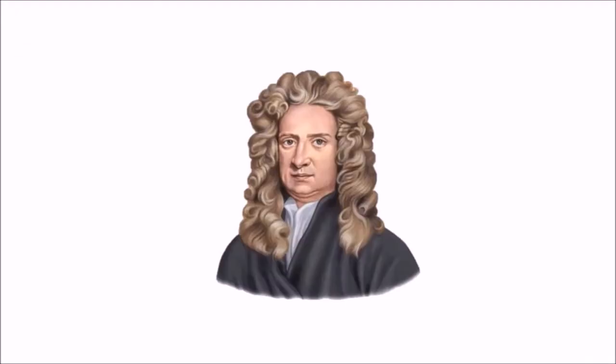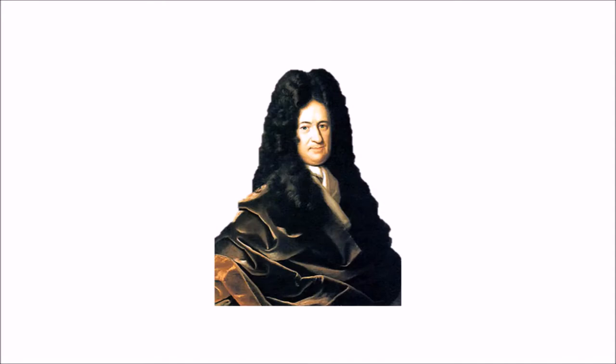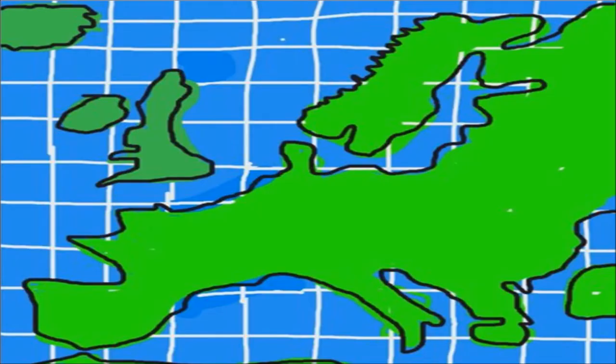Let me introduce you to Sir Isaac Newton and Gottfried Leibniz, two famous yet controversial figures in history. Newton and Leibniz were 17th century mathematicians born merely three years apart — Newton on Christmas day 1642 in Lincolnshire, England, while Leibniz was born on July 1st 1646 in Leipzig, Saxony, today part of Germany.